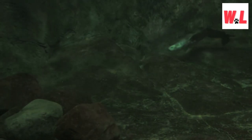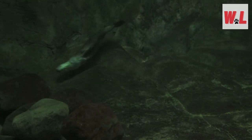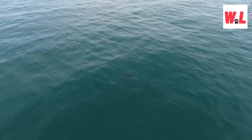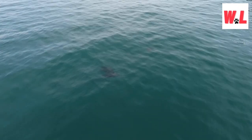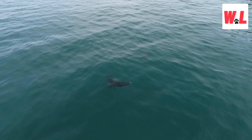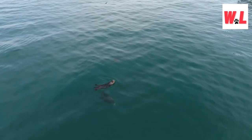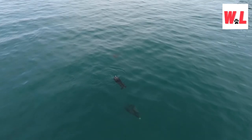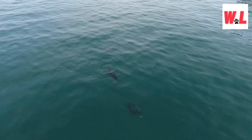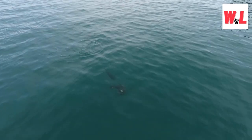Imagine holding your breath for several minutes underwater — an impressive feat that sea otters have mastered. These incredible divers can remain submerged while hunting for their favorite shellfish snacks, showcasing their remarkable lung capacity. By delving into the science behind their breath-holding abilities, we gain a deeper appreciation for the strategies sea otters employ to navigate their underwater world with finesse.